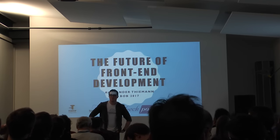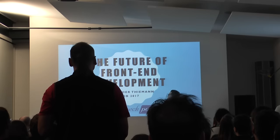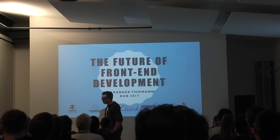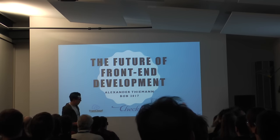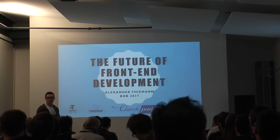Good morning everyone. I hope you can all hear me. Today I'd like to discuss the future of front-end development. I will be working on different projects, and basically what I'm going to try to do is an experience report with the technologies I already worked with, and try to see what conclusions I came to by using these technologies.